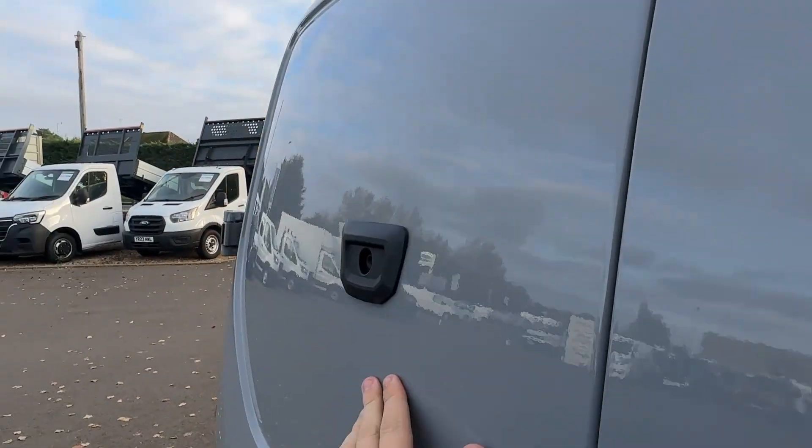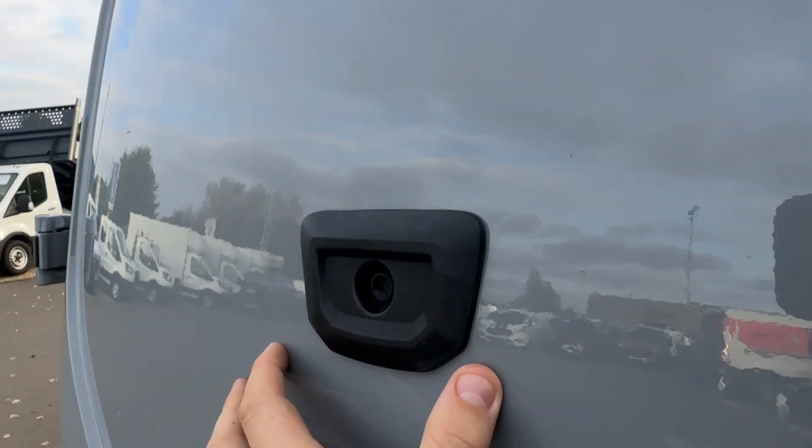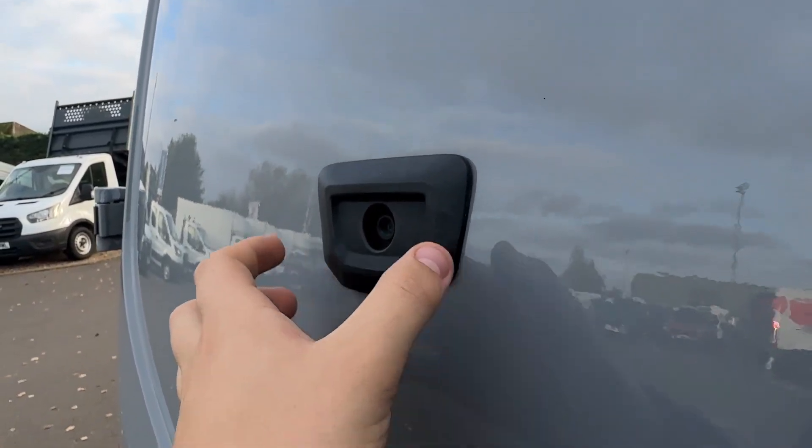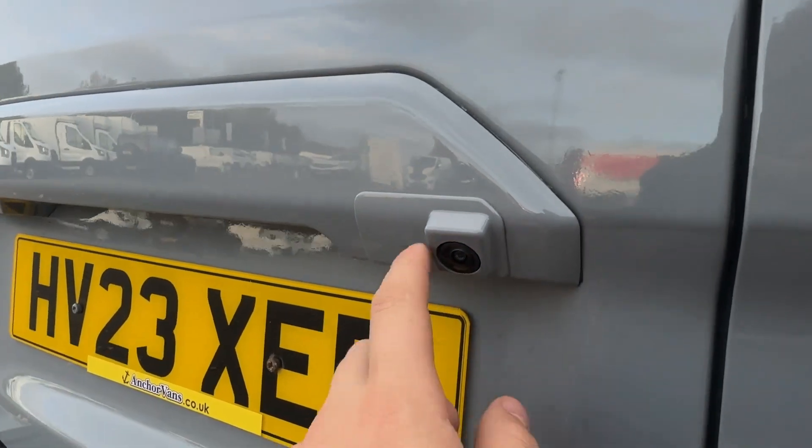On the back we do have a camera here. This isn't just a reversing camera — it is in fact the rear view mirror. And we also have a separate one here for the reversing camera as well.